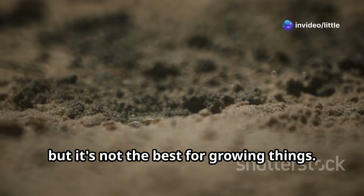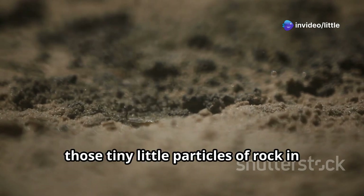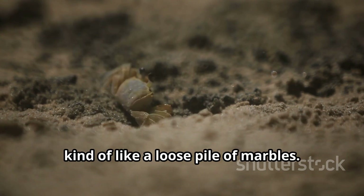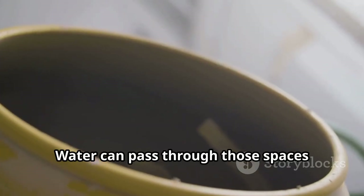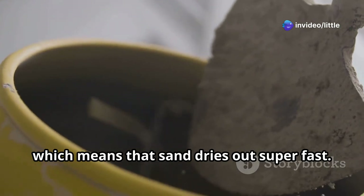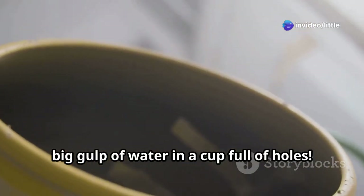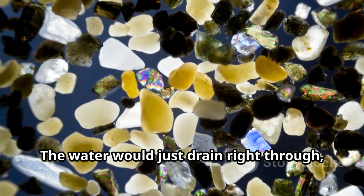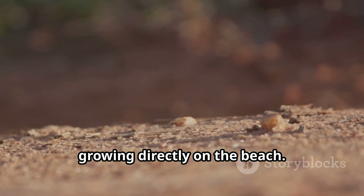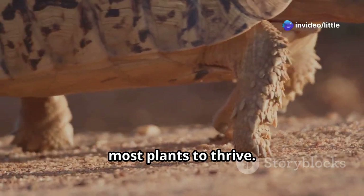Now, sand is pretty cool, but it's not the best for growing things. Those tiny particles of rock have big spaces between them, kind of like a loose pile of marbles. Water can pass through those spaces really easily, which means sand dries out super fast. Imagine trying to give a thirsty plant a big gulp of water in a cup full of holes — the water would just drain right through, leaving the plant pretty unhappy. That's why you don't see too many plants growing directly on the beach.